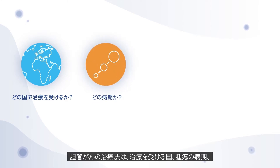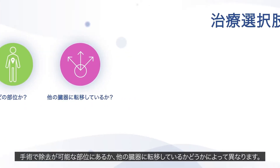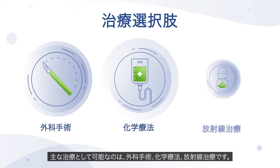The type of treatment given for cholangiocarcinoma depends on which country you receive treatment in, what stage the tumour is, whether it's in a location that allows it to be surgically removed, and if it has spread to other organs. The main treatment options available are surgery, chemotherapy and radiation therapy.